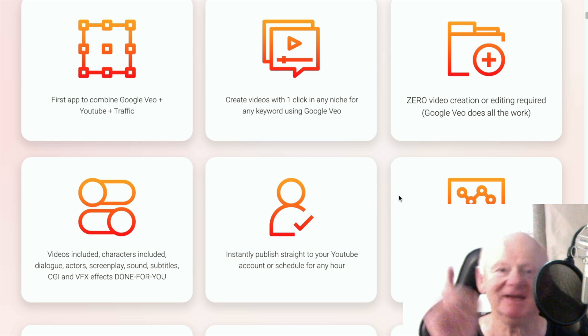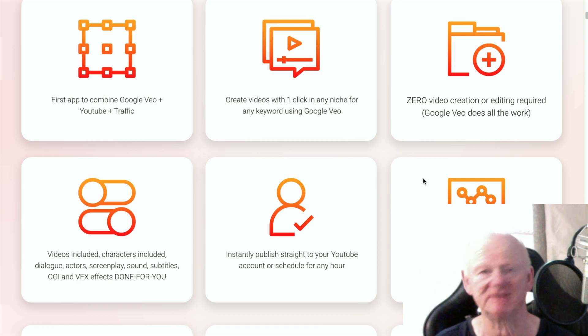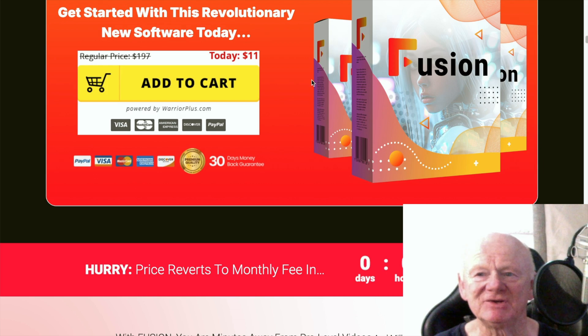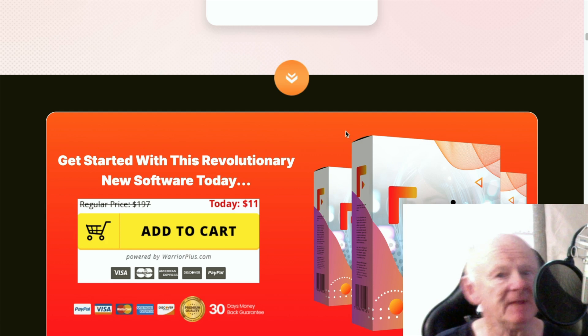Don't expect to make money with one video. Get 10 or 20 out there. The more you get out, the more you're going to get seen — more people will trip over your videos, more people will click. It's a numbers game once you've got this. It's so super simple. They've even lowered the price to $11 — if my $5 off works, you're looking at $6, one-time payment, no monthly fees, not recurring. Use it for a lifetime. Grab it. That's all I can say.